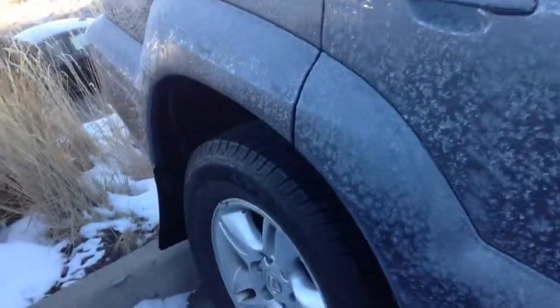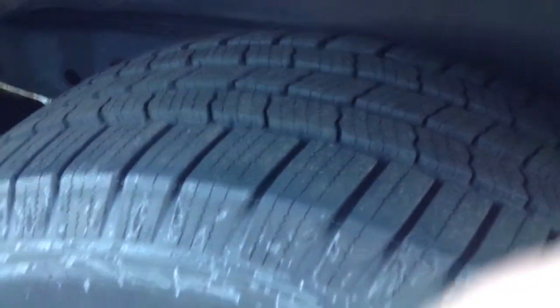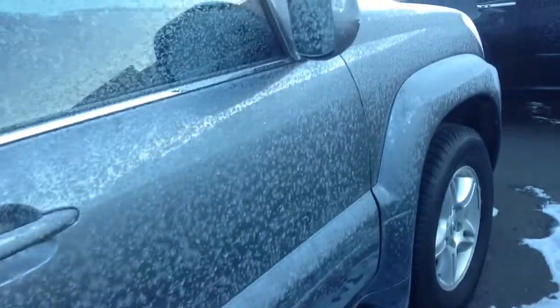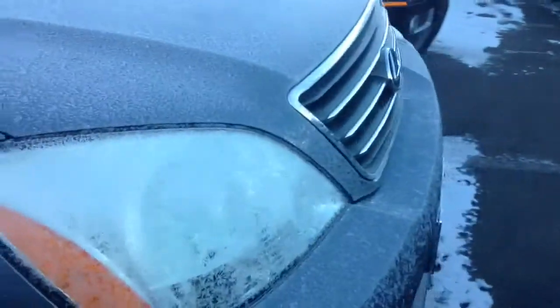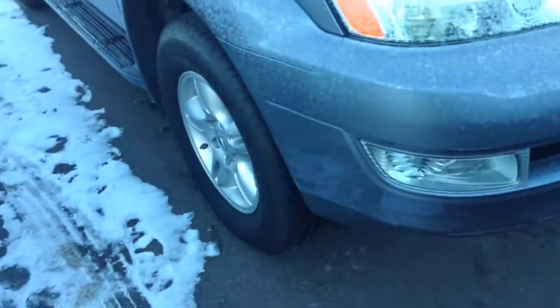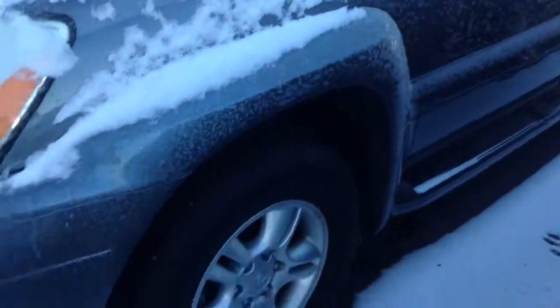I actually took this vehicle in on trade, I know the previous owners. Tires are good. It is still going through our inspection process, we just want to make sure everything is up to date maintenance wise, so that we can put a warranty on that.